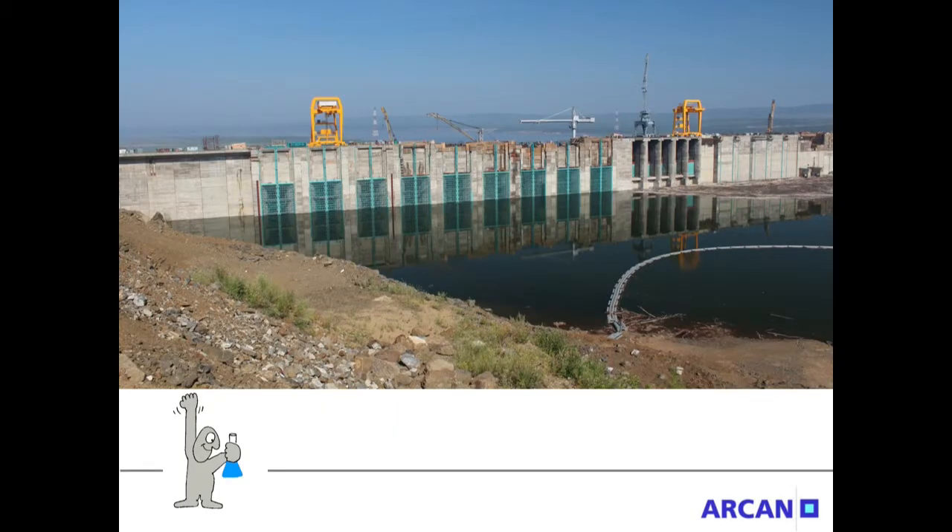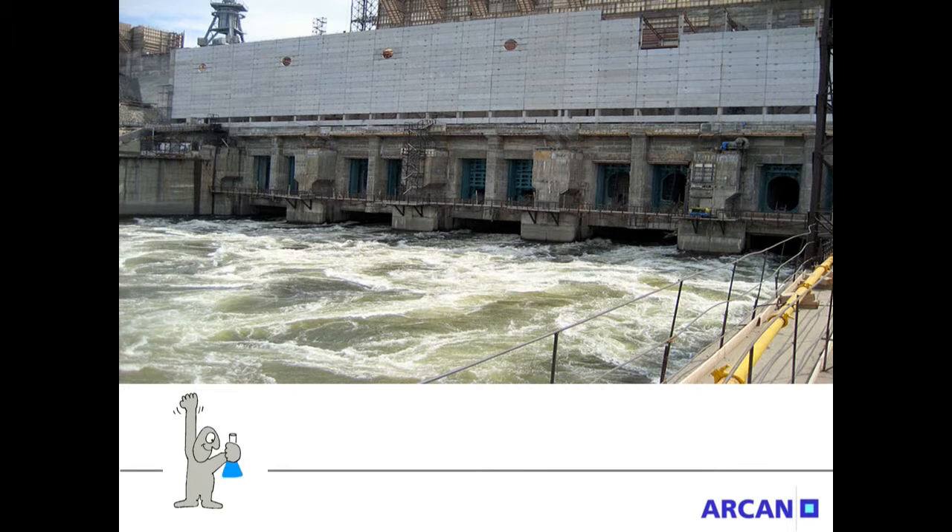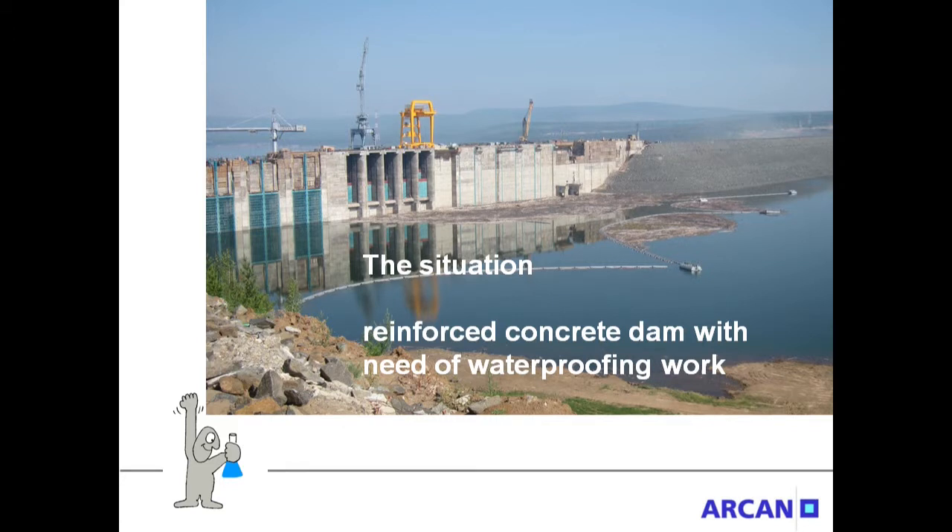Today we show a live leakage ceiling at a hydro dam in Russia with a one component material named HydroBlock Integral 575. The situation: a reinforced concrete dam with need of waterproofing work.